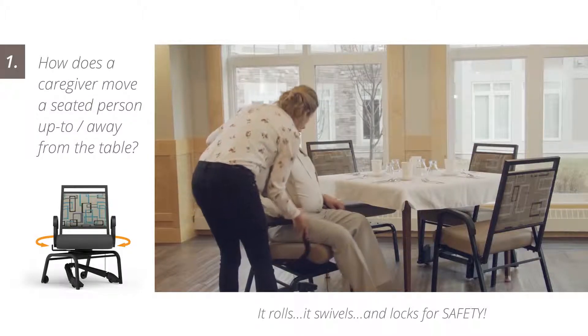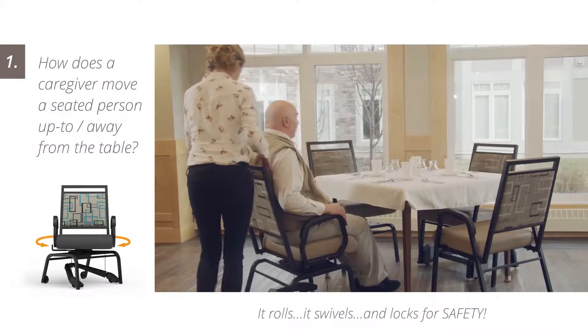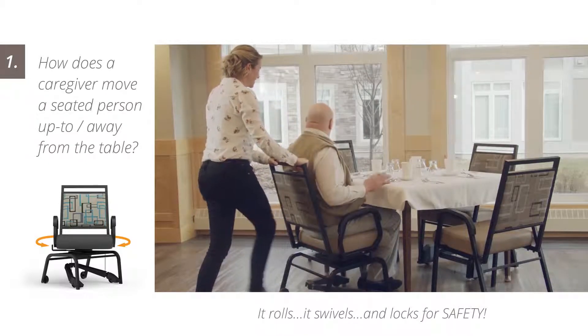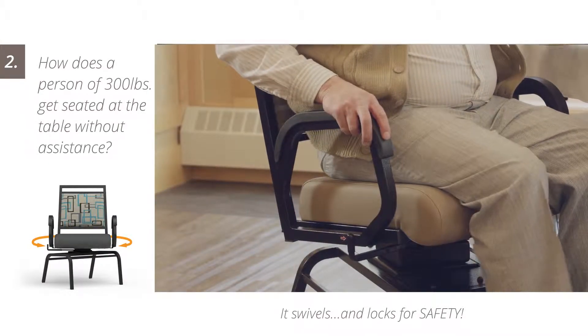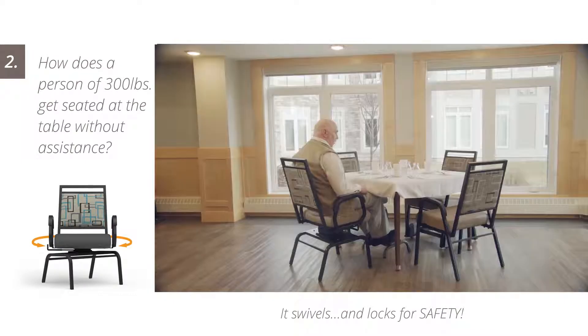Caregivers are able to focus on developing a relationship with each resident, leading to a more enjoyable mealtime routine. The T2 swivel further eliminates the need for a caregiver to provide any manual assistance, as even larger residents are able to seat themselves safely at the table.